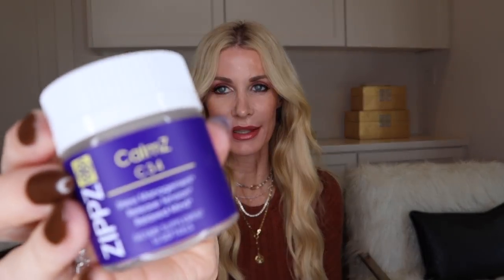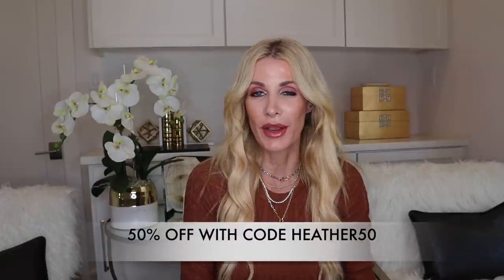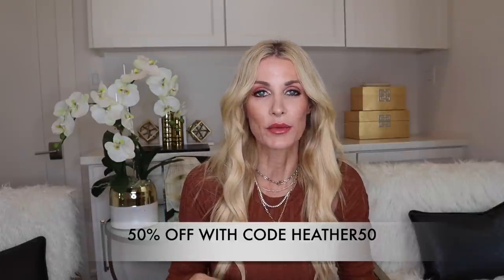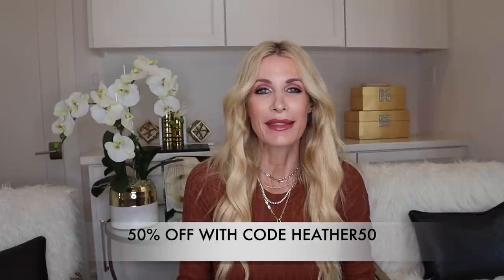You can take an online quiz, and after completing it they'll send you specific formulas based on your answers — two sleep formulas and two anxiety formulas as a trial pack. They sent me a calm formula and a sleep formula. Once you decide which works best you can order the full-size set. You guys get 50% off with code HEATHER50, and the link will be in my description box. I highly recommend giving these CBD formulas a try. Again, 50% off with code HEATHER50, and thank you to Zips for sponsoring this video.